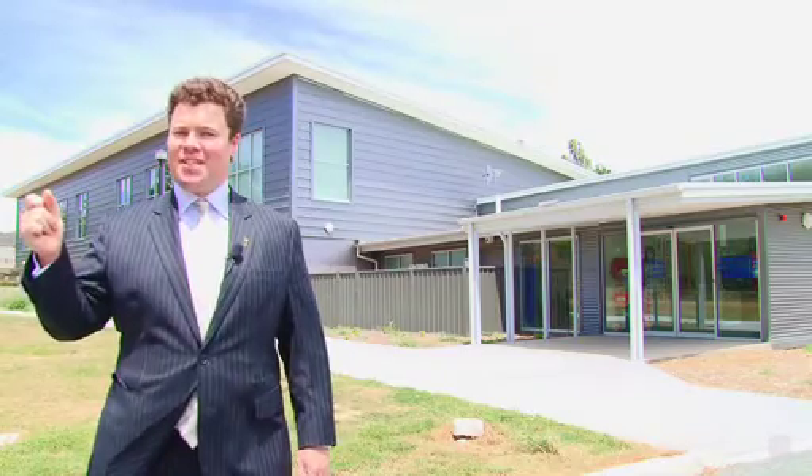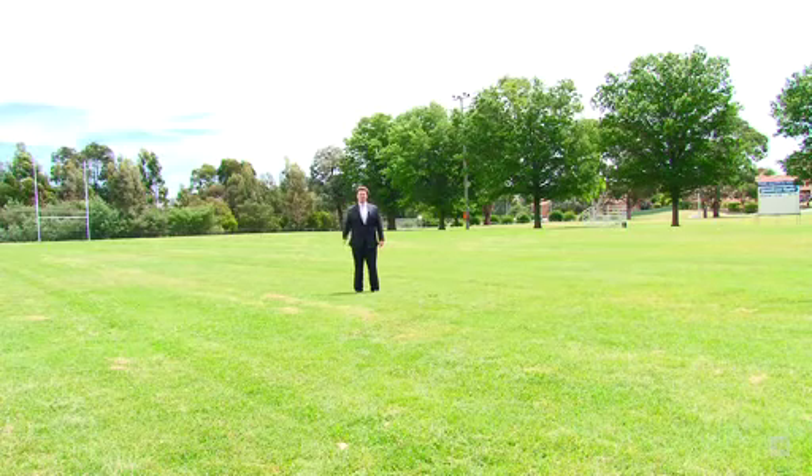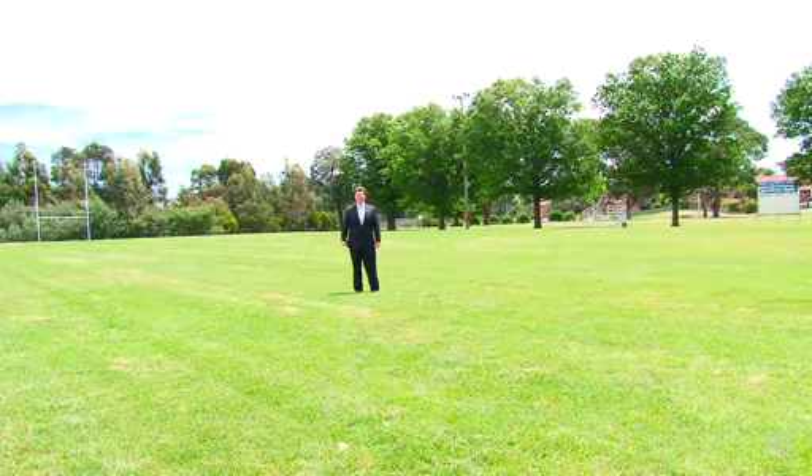In a blink of an eye, you can be at Queanbeyan East Primary School, or the local RSL and Bowling Club, the Queanbeyan Indoor Sports Centre, and even Taylor Park — perfect for walking the dog or kicking the footy. It's hard to beat the location of this property.